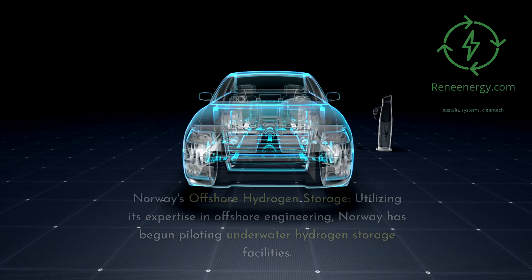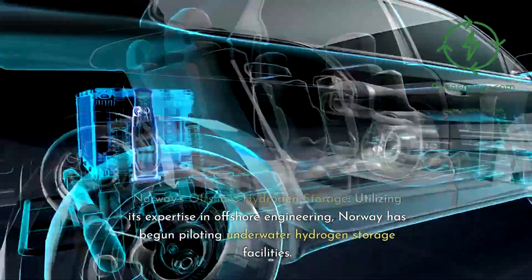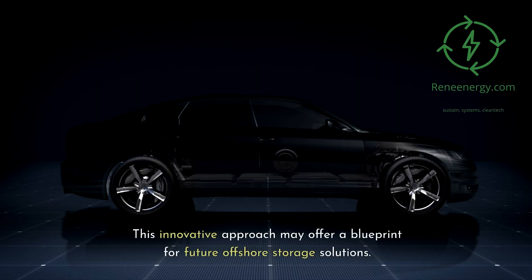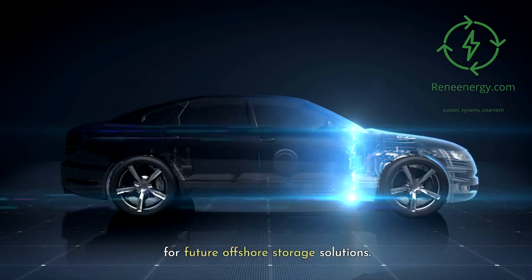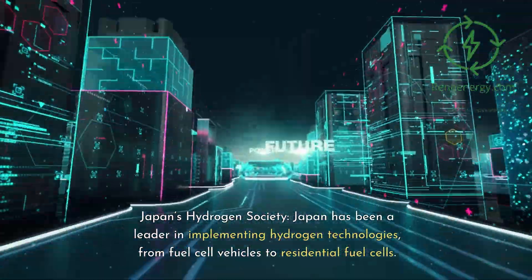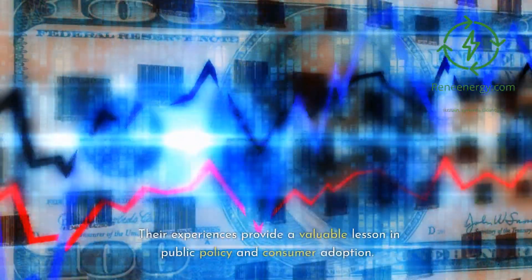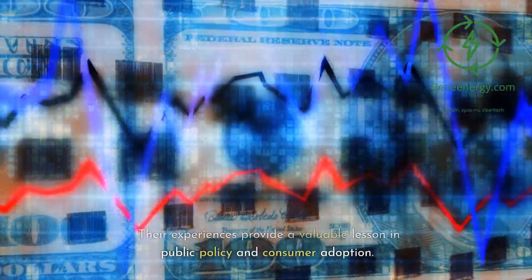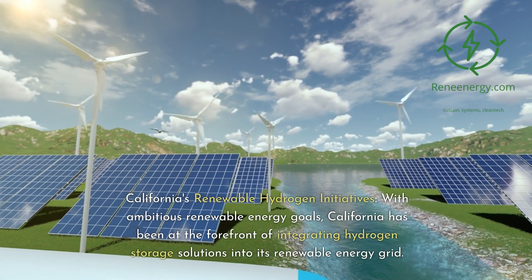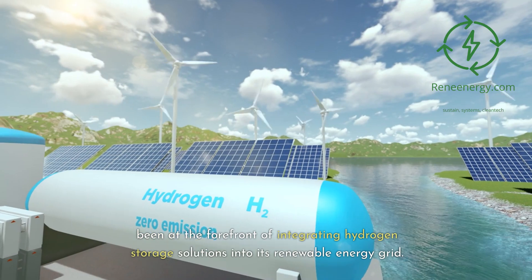Several case studies illustrate real-world progress. Norway, utilizing its expertise in offshore engineering, has begun piloting underwater hydrogen storage facilities — an innovative approach that may offer a blueprint for future offshore solutions. Japan has been a leader in implementing hydrogen technologies, from fuel cell vehicles to residential fuel cells, providing valuable lessons in public policy and consumer adoption. California, with ambitious renewable energy goals, has been at the forefront of integrating hydrogen storage into its renewable energy grid.